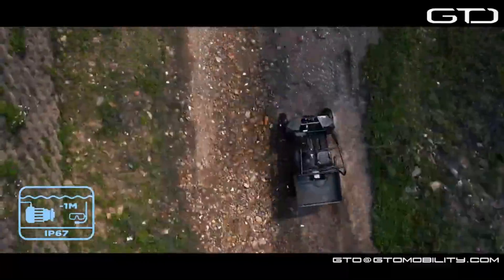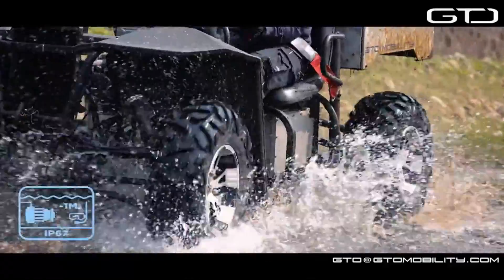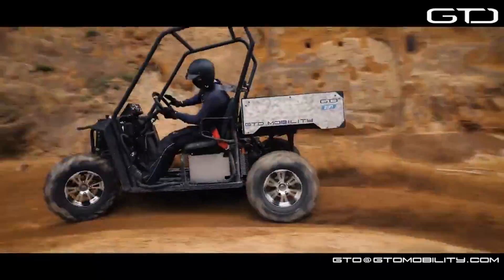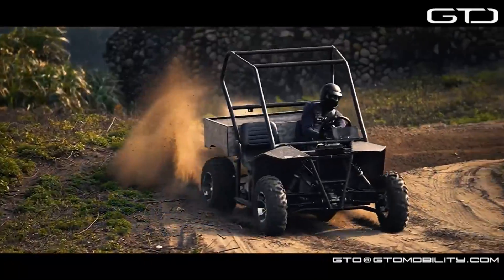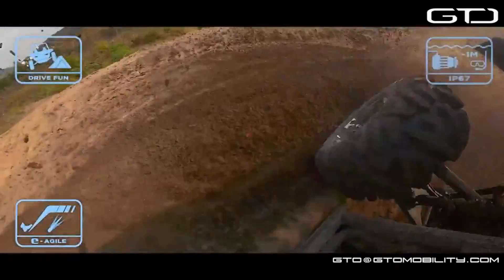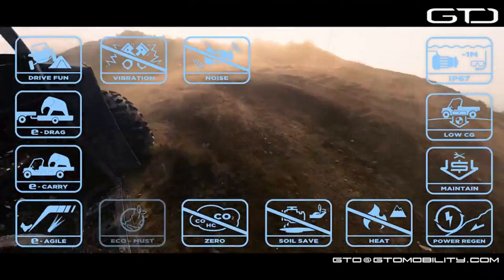Along with its strong engine, the full electric UTV is known for its pleasant and long-lasting ride. It has a large cab, a locking differential 4WD system, 14 inches of ground clearance, and can carry 1,250 pounds in its cargo bed. You may own the greatest electric UTV of 2024, the full electric UTV, for just $29,999.